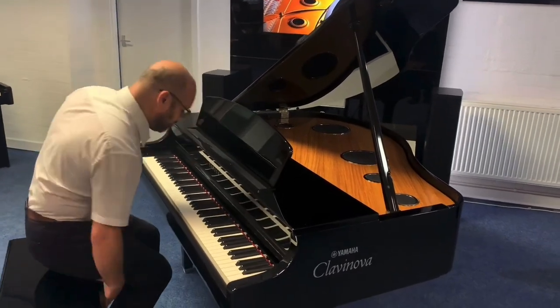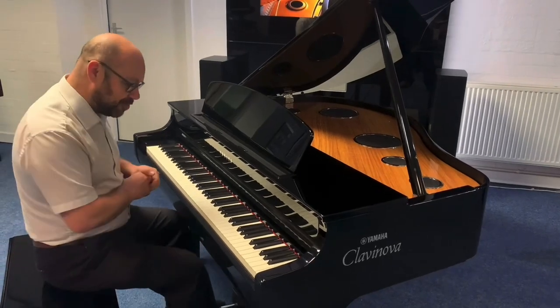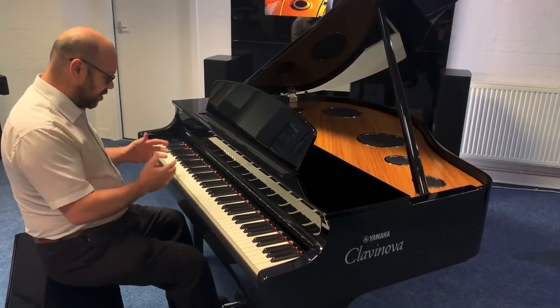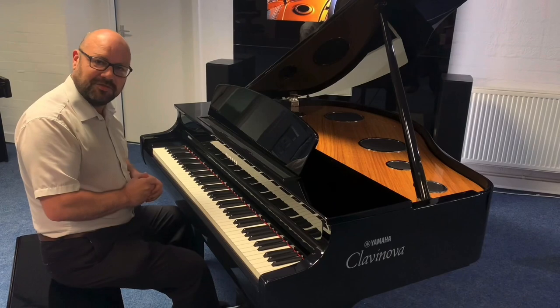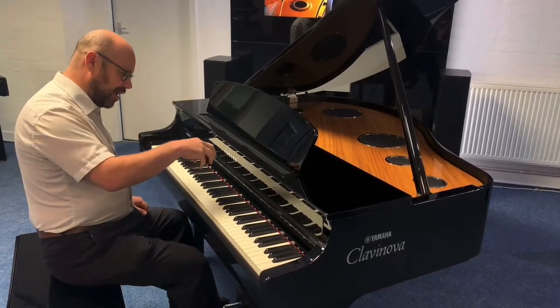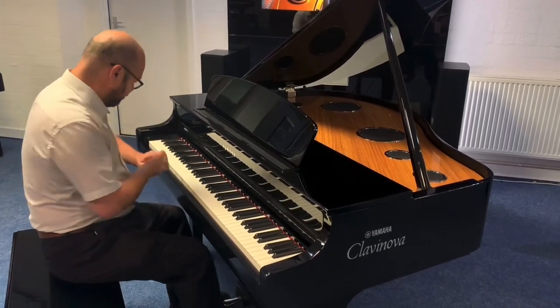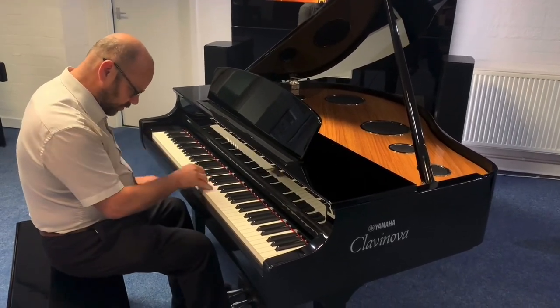I'm going to sit down and start off by playing the CFX Concert Grand, which is Yamaha's flagship concert grand piano. They're normally over £100,000, so it's a serious piano. What Yamaha have done is sampled that and put it inside this instrument here, so I'm going to play it and see what you think.